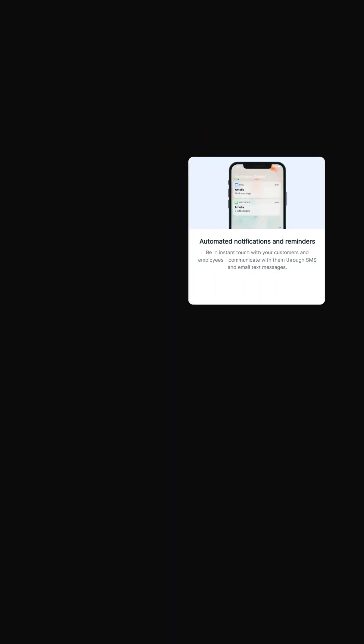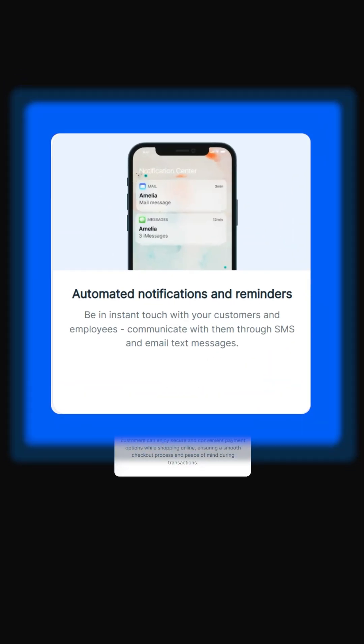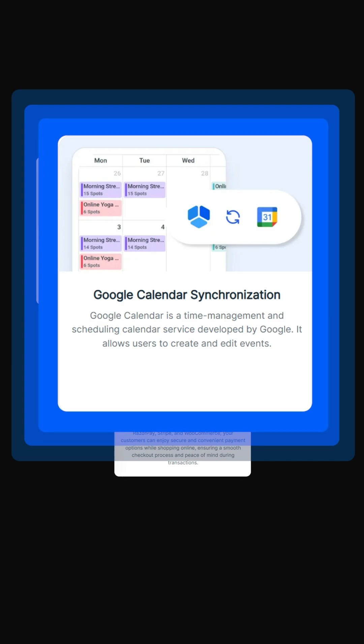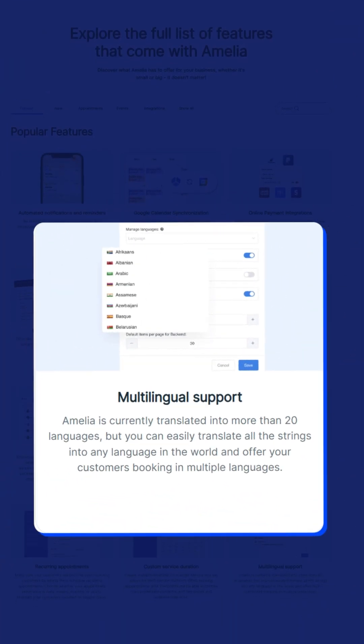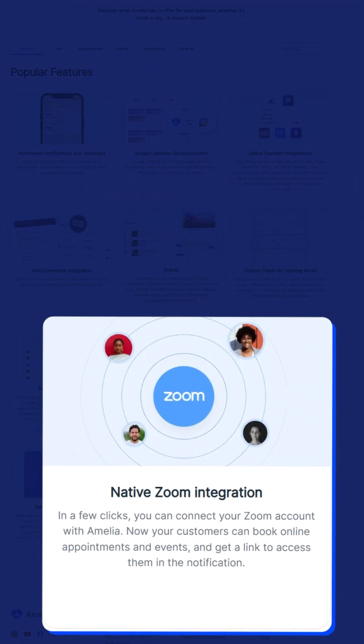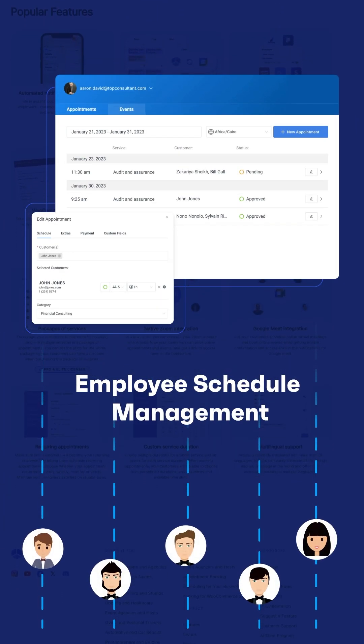First up, Amelia — the powerhouse for businesses that need advanced scheduling features. Amelia takes your booking to the next level with automated notifications, Google Calendar Sync, and online payments all in one place. It offers packages, recurring appointments, multilingual support, and Zoom integration. It also has its own personal employee schedule management.